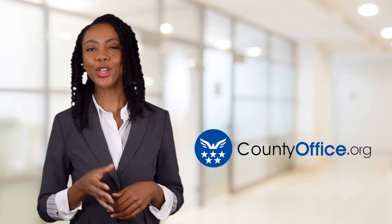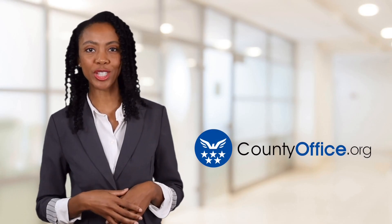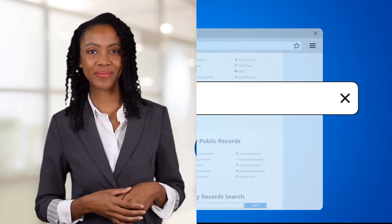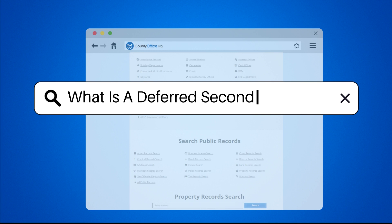Welcome to County Office, your ultimate guide to local government services and public records. Let's get started. What is a Deferred Second Mortgage?